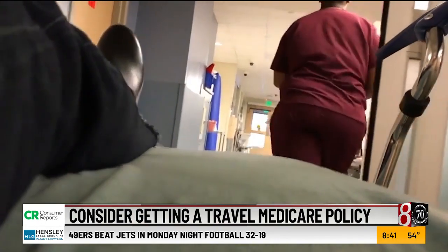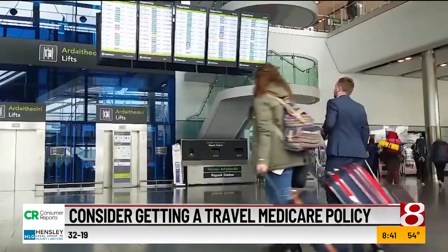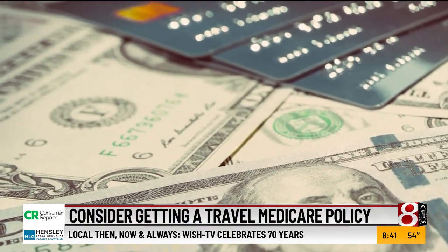It's also a good idea to have a policy that covers medical evacuation, especially if you're heading to remote areas with limited access to major hospitals. Sandra wanted to return to the U.S. right away after her diagnosis, but she says a medical transport from Greece would have cost her thousands of dollars out of pocket.